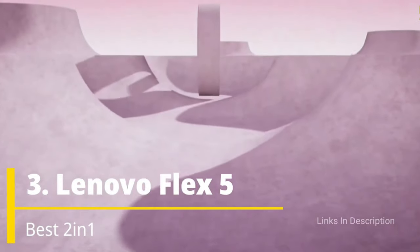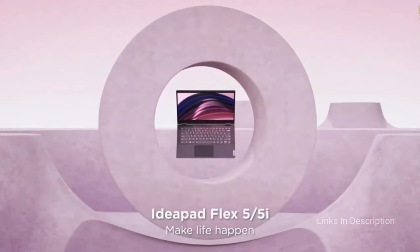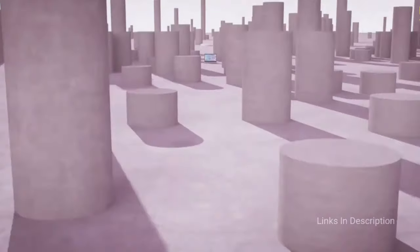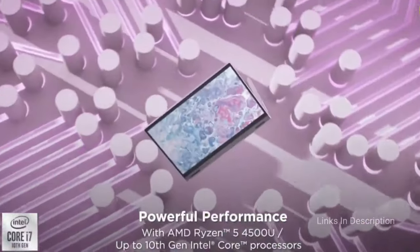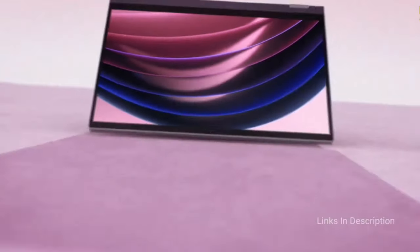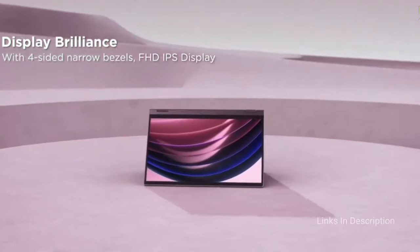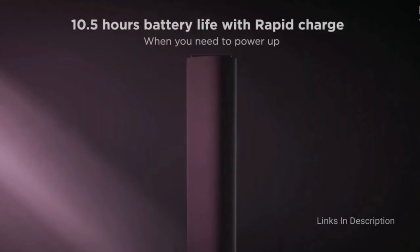Lenovo Flex 5 — the best 2-in-1 laptop under $1000 or 1 lakh Indian Rupees. This model is among the best 2-in-1 laptops you can find on the market right now. It comes with a beautiful 14-inch Full HD display with 10-point multi-touch. The Lenovo Flex 5 also comes with an active pen with which you can write or draw on the screen, allowing for more fun and comfort. The laptop is well designed with a durable finish giving it a sleek look.